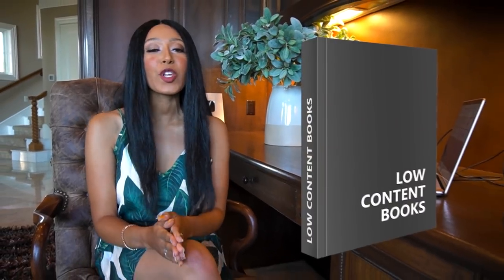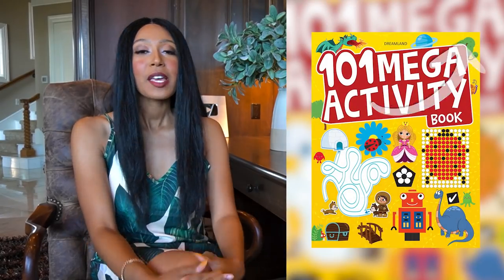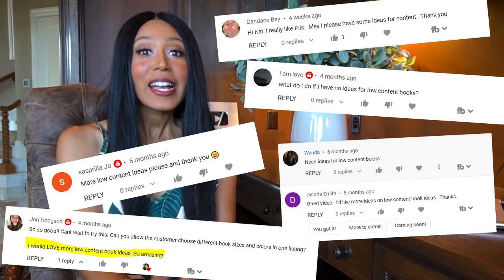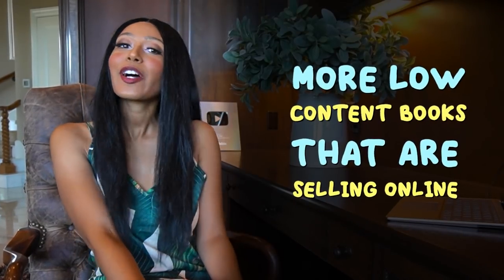So many of you have been creating low content books, whether it's coloring books, puzzle books, or activity books. But a lot of you guys have been asking about other low content ideas that you can do in your free time. So that's what we're going to get into today — more low content books that are selling online.